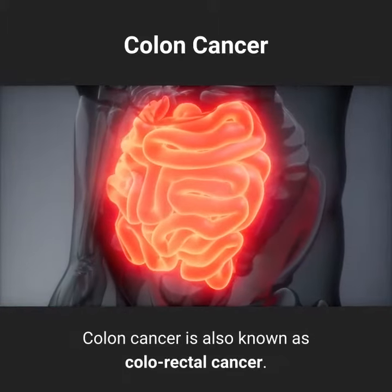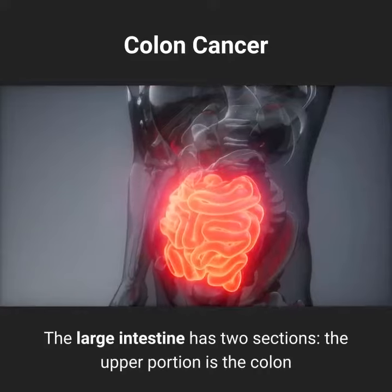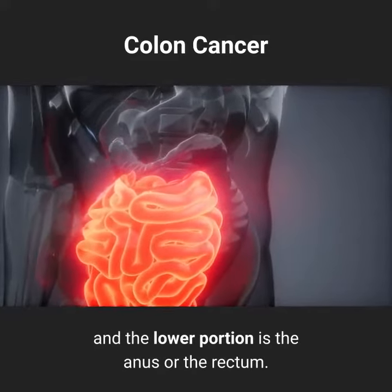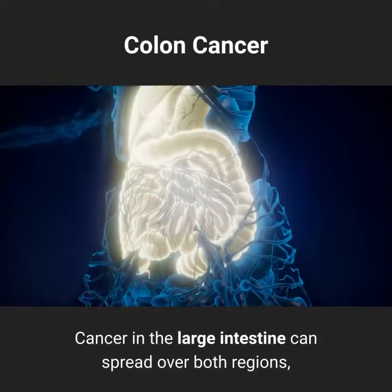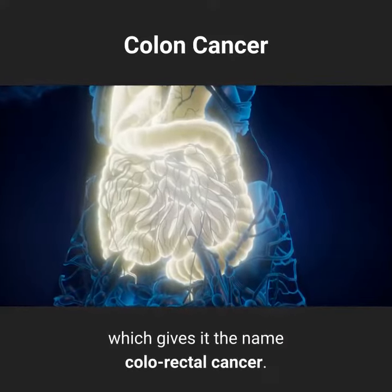Colon cancer is also known as colorectal cancer. The large intestine has two sections: the upper portion is the colon and the lower portion is the anus or the rectum. Cancer in the large intestine can spread over both regions, which gives it the name colorectal cancer.